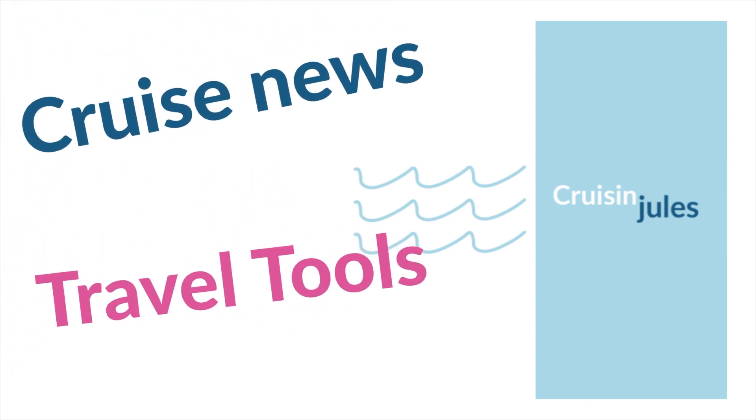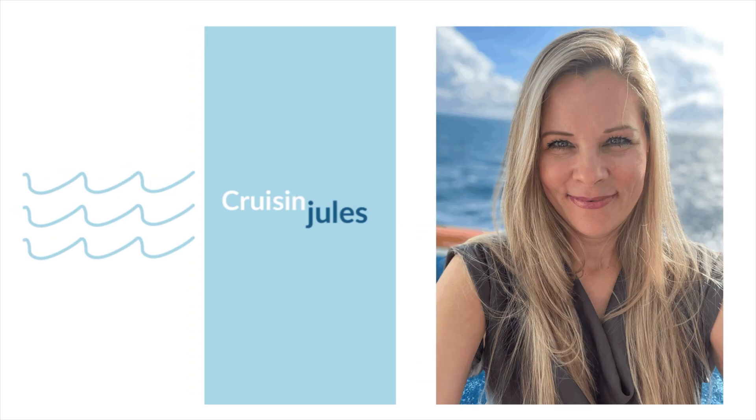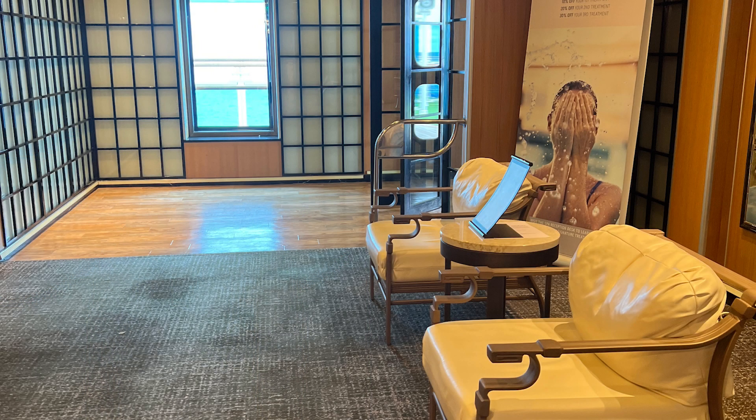Catch the cruise news and some travel tools with Cruisin' Jules. Hi, I'm Cruisin' Jules. Right now we're in the hallway and we're on the Crown Princess. We're about to enter the Lotus Spa and Gym. We're also going to check out the pool. Let's go.